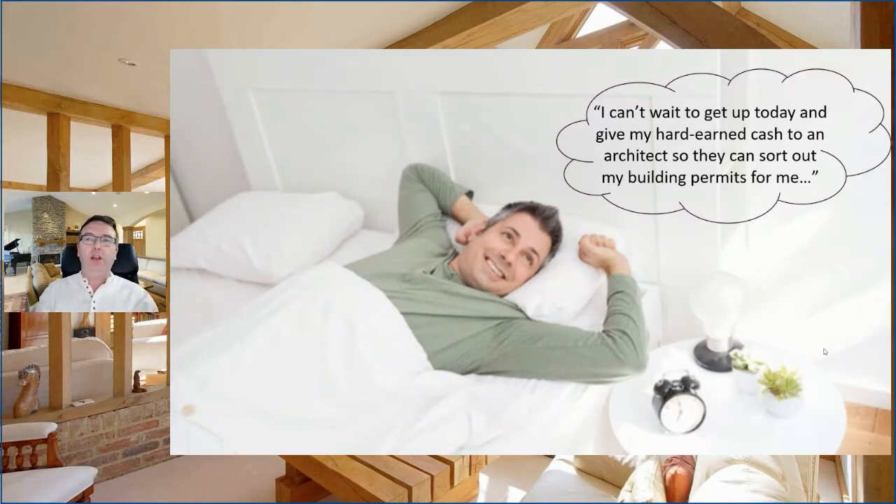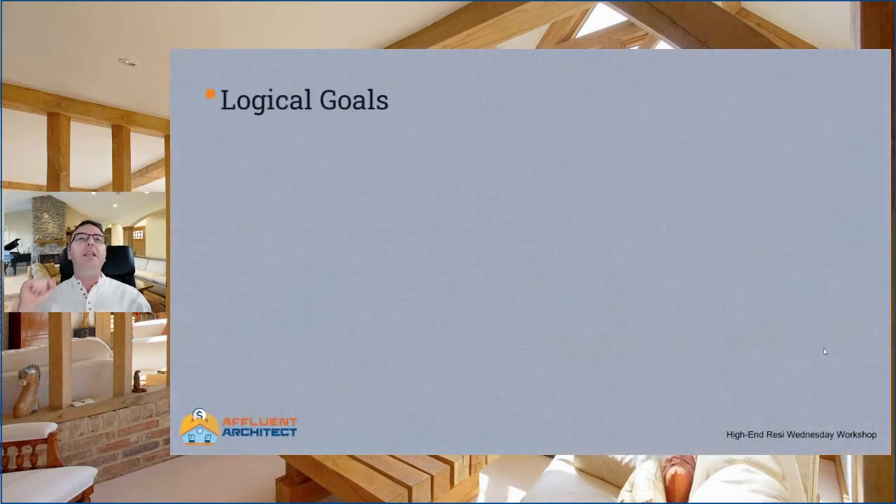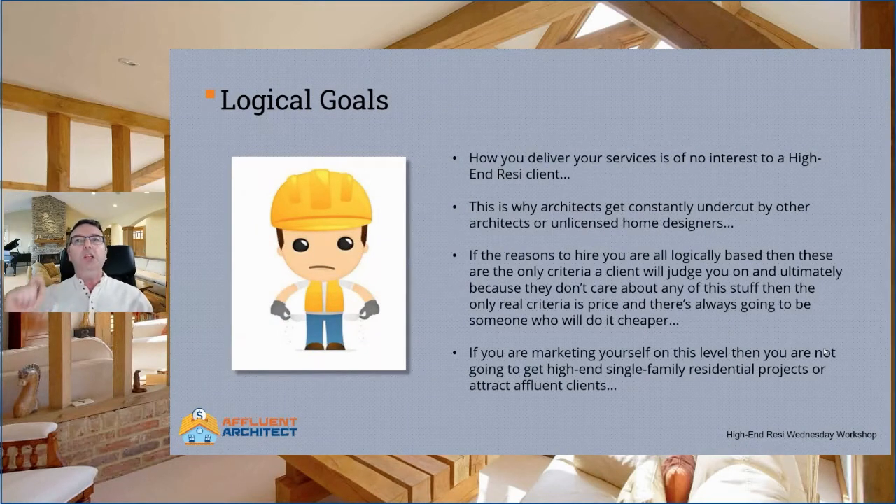Project process is functional and therefore logical. Do you think that a high-end resi client wakes up in the morning and says, I can't wait to give my hard-earned cash to an architect so they can sort my building permits? Of course they don't — that's not what they want. How you deliver your services is of no interest to a high-end resi client. Do you want to know how a mechanic fixes your car? Of course you don't — all you care about is being able to drive your car again. All that interests the client is the house. This is why architects get constantly undercut by others. If the reasons to hire you are all logic-based, then the only real criteria is price, and there's always someone who will do the job for cheaper.